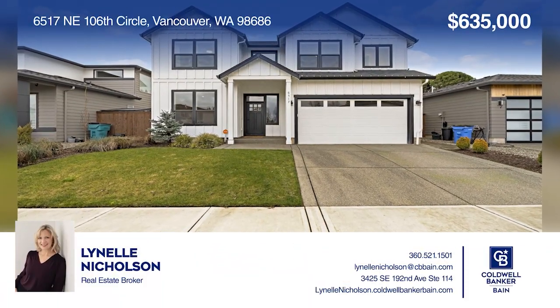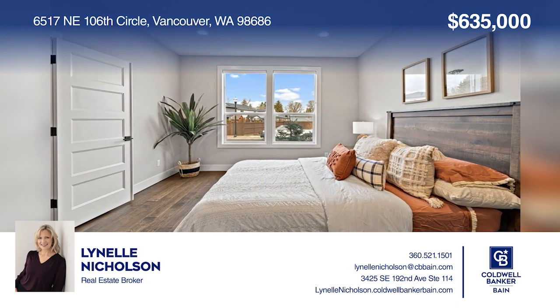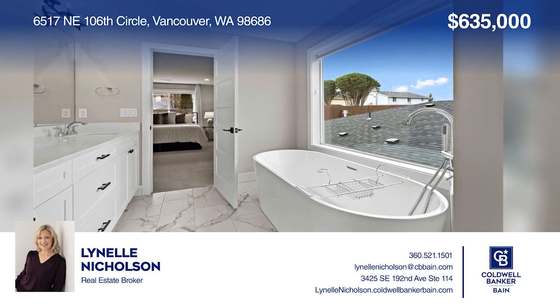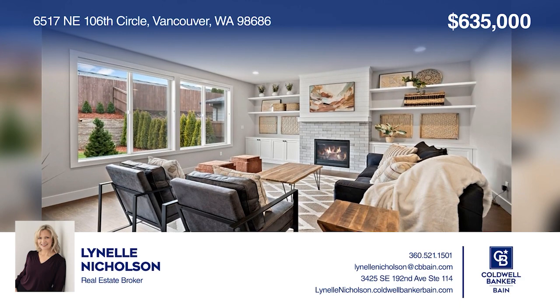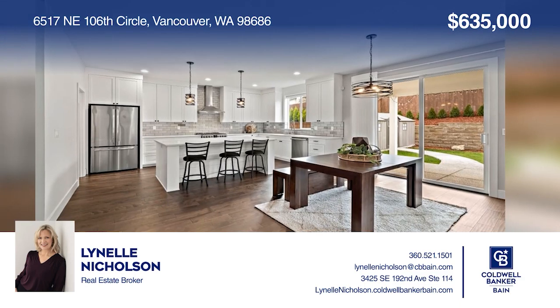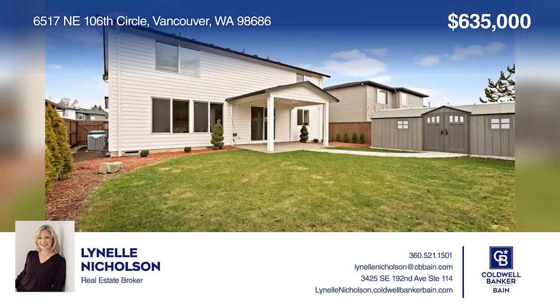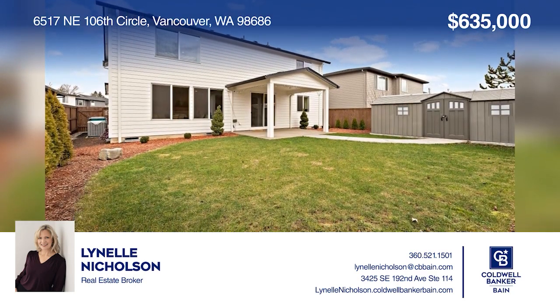Enjoy upgrades galore in this better-than-new modern farmhouse home with an open floor plan, four bedrooms, two-and-one-half baths, plus an office. Snuggle by the gas fireplace or enjoy the gourmet kitchen with a gas stove, island, walk-in pantry, quartz counters, and an included refrigerator. Hurry, this one won't last. Act now and make this home yours by calling Linnell Nicholson.